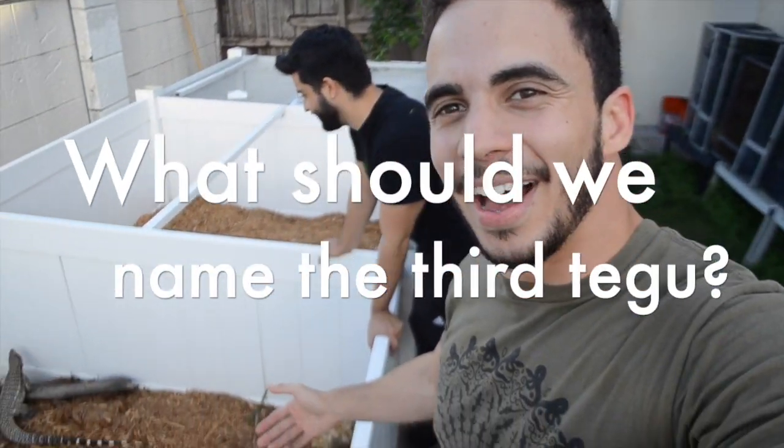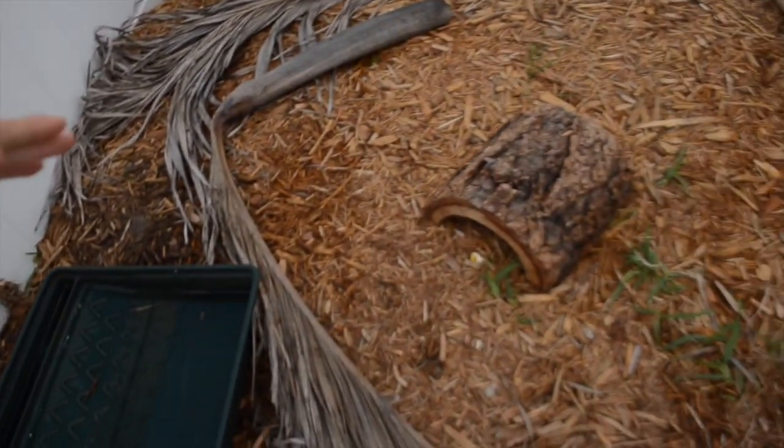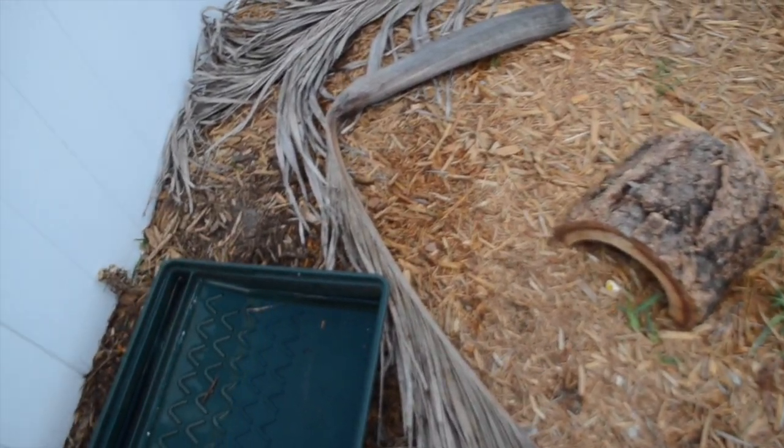We've got Prometheus, Hera, and some other goddess names. These cages are PVC fencing material. What we do is we dig out about six or eight inches, then we fill it up with mulch and dirt.